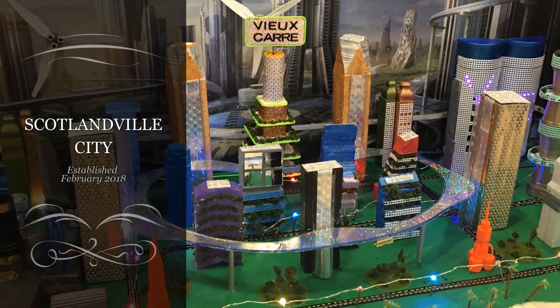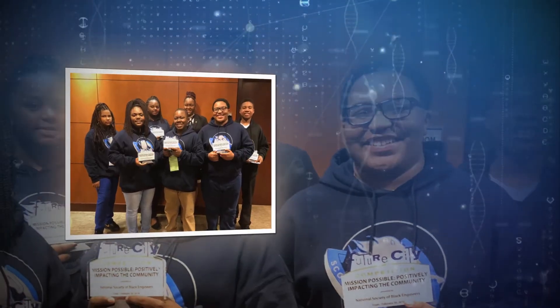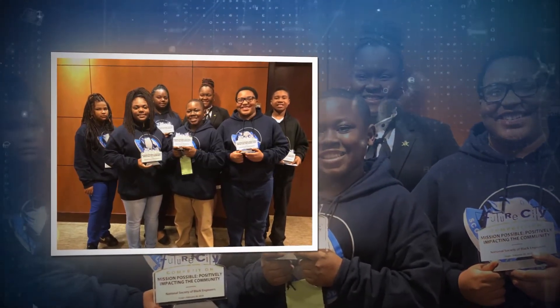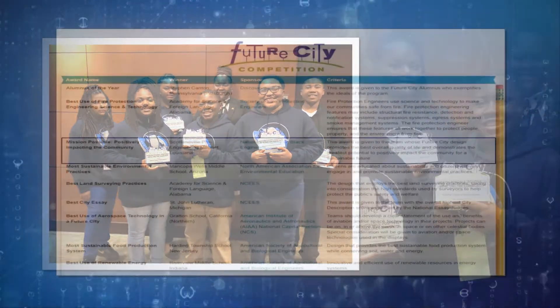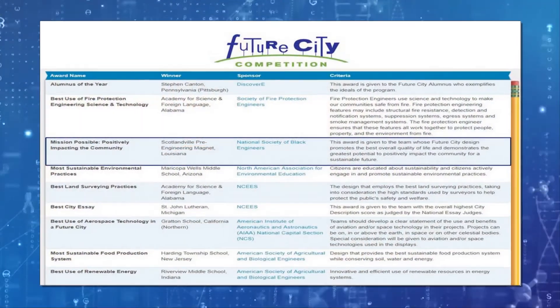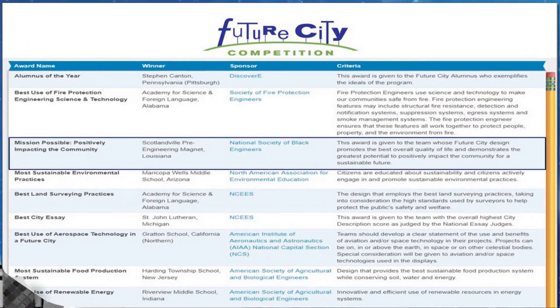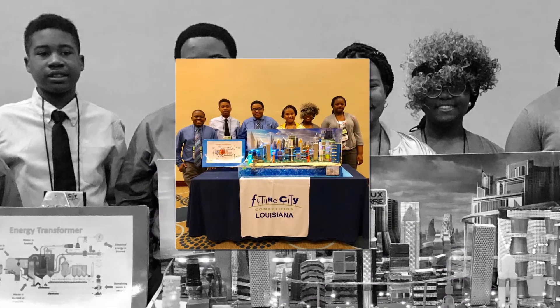The Future City team went on to Washington, D.C. for a national competition. The Scotlandville team received the Mission Possible, Positively Impacting the Community Award. This award is given to the team whose Future City design promotes the best overall quality of life and demonstrates the greatest potential to positively impact the community for a sustainable future.